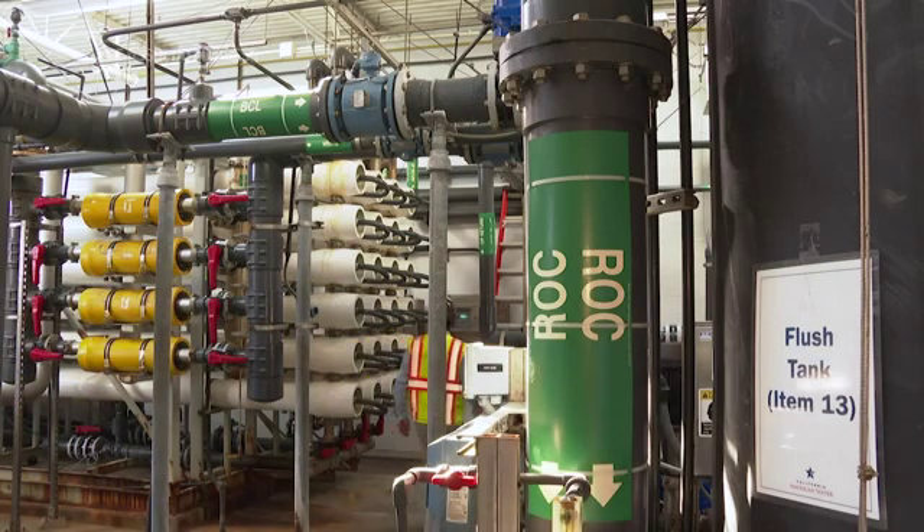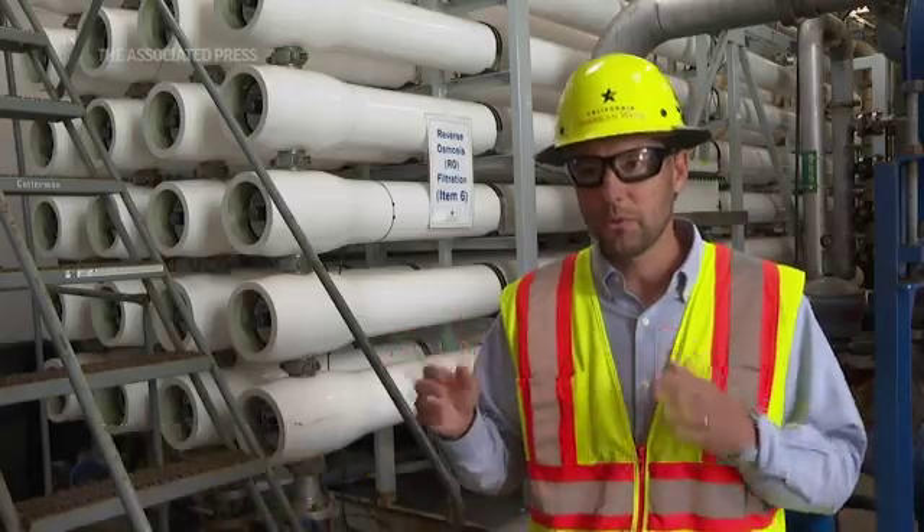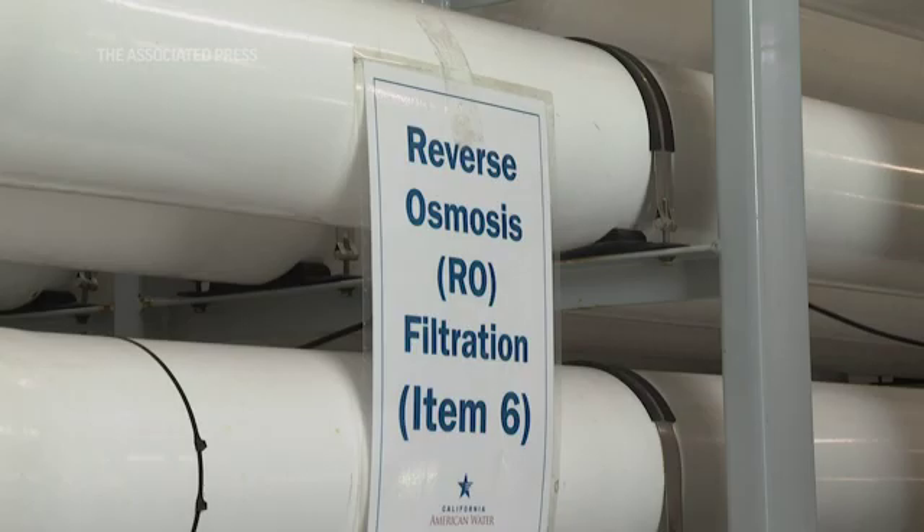This desalination plant takes brackish water. There are vertical intake wells at the beach that are partly ocean saltwater, partly freshwater. We bring that into the plant, we pump it from the wells, and then it goes through high-pressure pumps to push through reverse osmosis membranes.